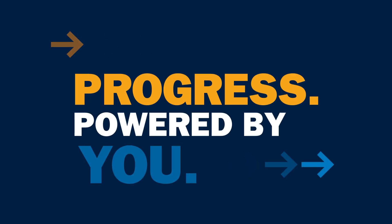Trailblazer Welder Generators — leading the way because we listen to our customers. Making progress, powered by you.